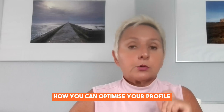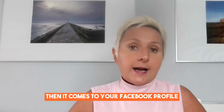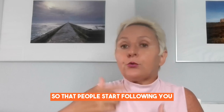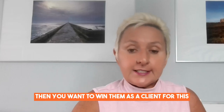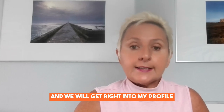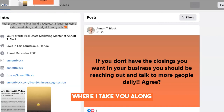Today we are talking about how you can optimize your profile and survive the five-second rule when it comes to your Facebook profile, so that people start following you and connect with you when you want to win them as a client. I will share my screen right away and we will get right into my profile where I take you along as we optimize the profile.